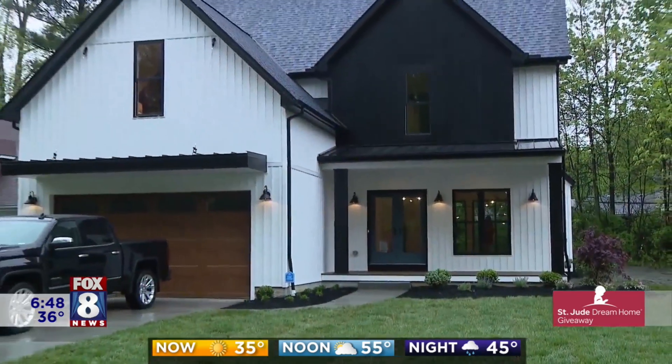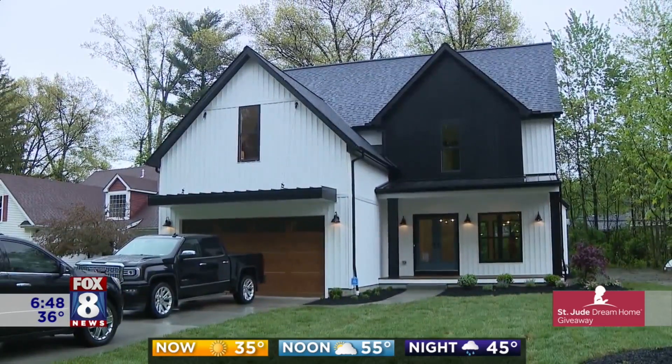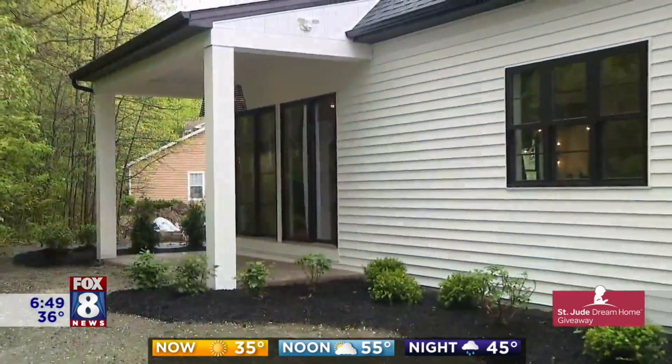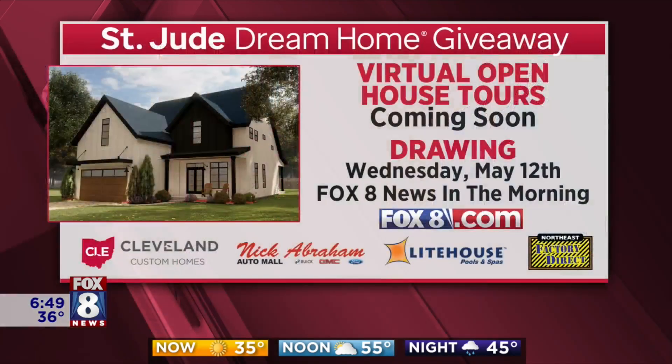Even the outside is fully landscaped. You've got a sodded front yard with nice shrub packages and trees, then a rear covered patio. At Cleveland Custom Homes, excellence is our measure. One lucky winner — Jeff and I have two words for you: good luck. For safety reasons, there are no in-person tours of the dream home, but you can take a virtual tour online. We'll have a link on fox8.com when it's up and running.